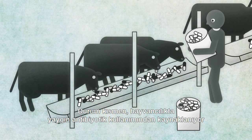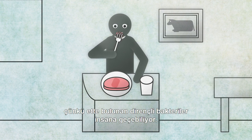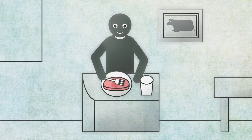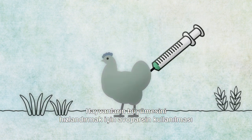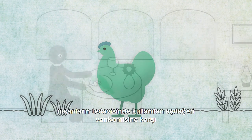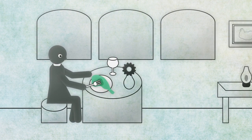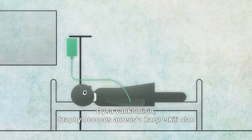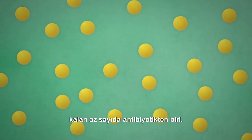Widespread use of antibiotics in livestock is partly responsible, as resistant bacteria found in meat are transmitted to humans. The antibiotic Avoparsin, used to stimulate growth in animals, is responsible for the worldwide development of resistance to Vancomycin, its equivalent used to treat humans. Vancomycin is one of the few remaining antibiotics that is effective against Staphylococcus aureus.